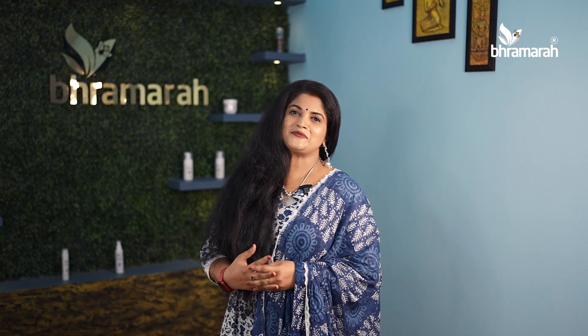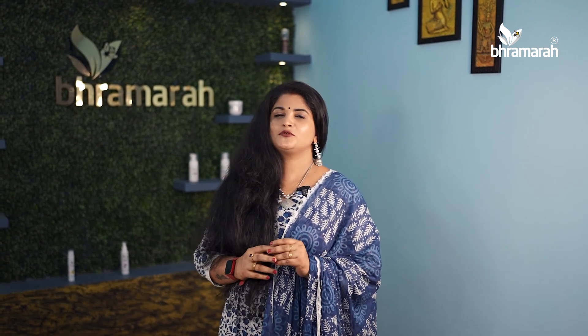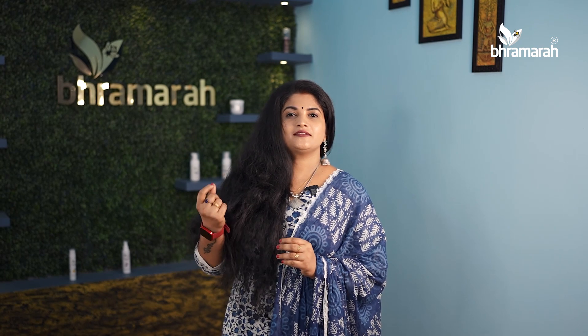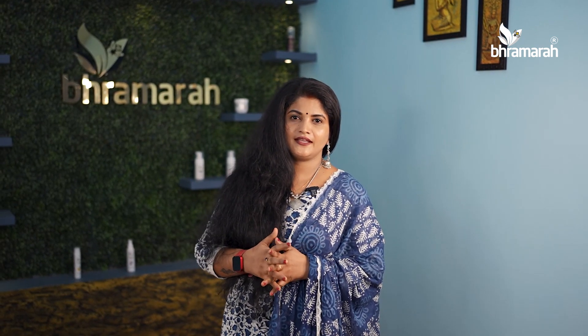Hey, welcome to Simbel Tips! Hello everyone, welcome to Simbel Tips. We have a story and I will be here. Everyone is looking for a good look for each other.